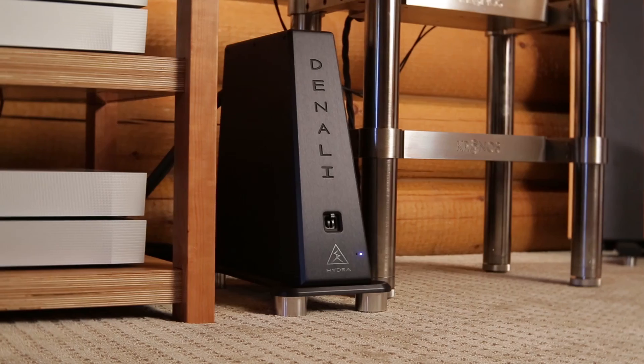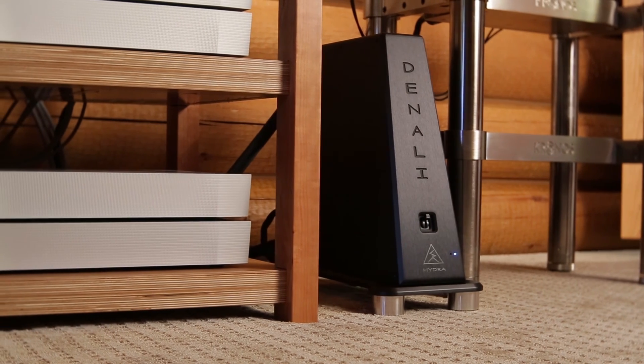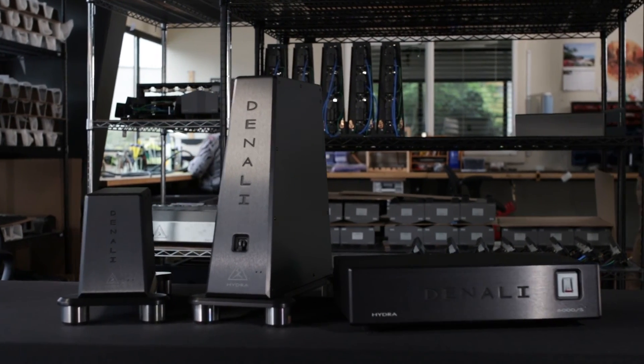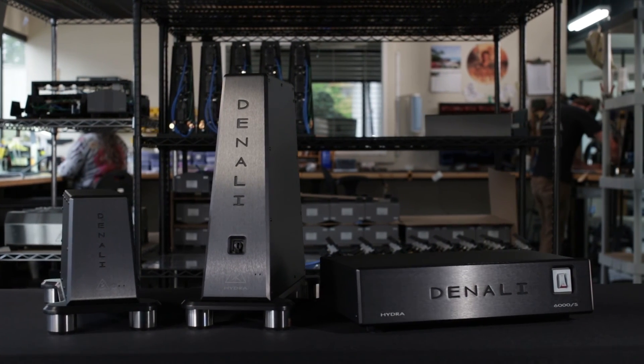You can take a Denali, plug it in, and within minutes start listening to it, and you will essentially hear what the Denali is going to sound like for the rest of its life. It's been meticulously crafted using technologies we've developed over 17 years to create a product series that has no peer in the industry.